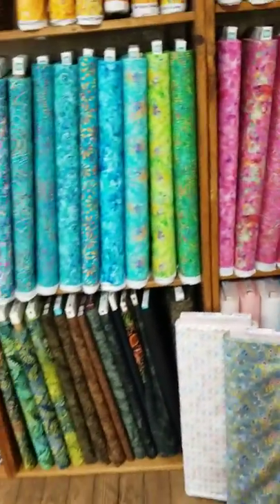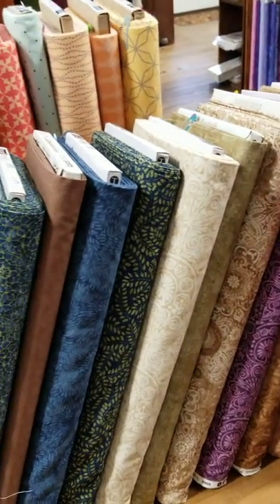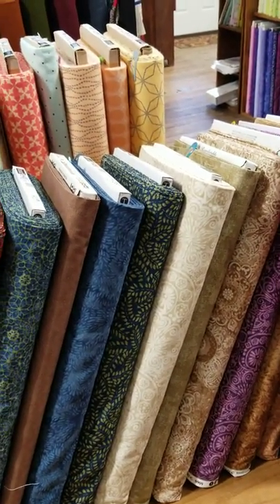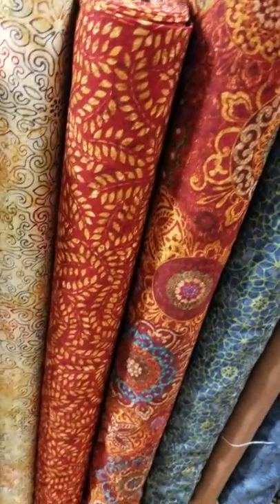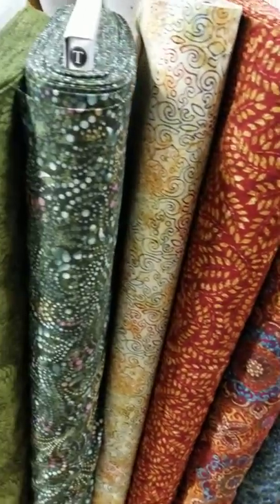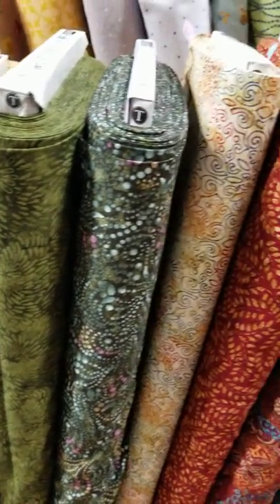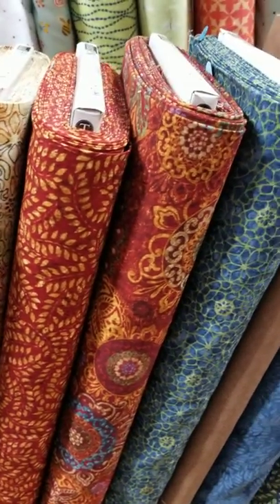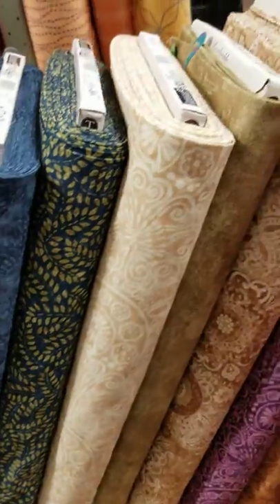So we've got something for everybody. People ask me often what style our store is, and I can't describe it because it's eclectic. But this is some fabric from Timeless Treasure that is really rich and warm, with wonderful greens, reds, and blues — just really, really pretty.